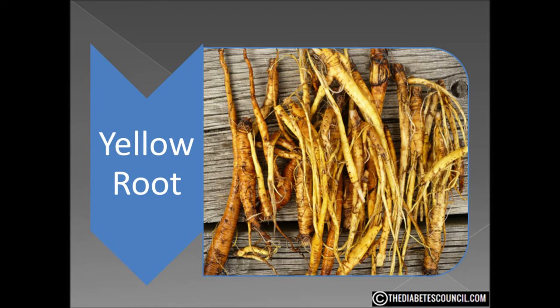Yellow root has been used in folk medicine for many years. It has been used to treat mouth infections and sore throats, diabetes, and even to induce childbirth. Some cultures view it as an antibiotic, an immunostimulant, an anticonvulsant, a sedative. Still others use it for high blood pressure and even as a laxative.